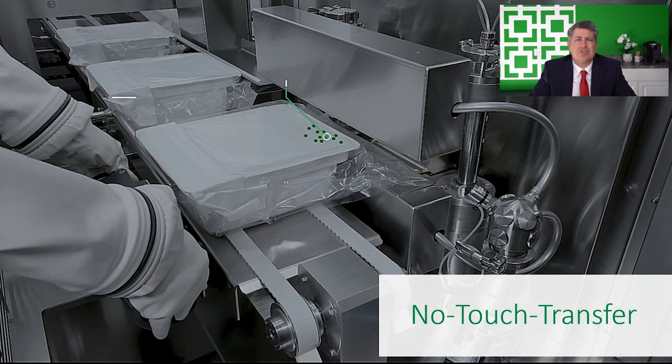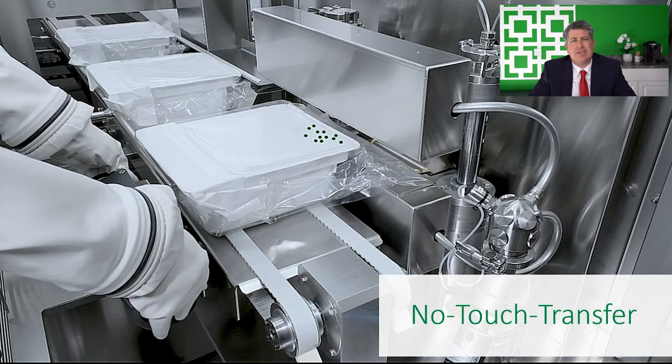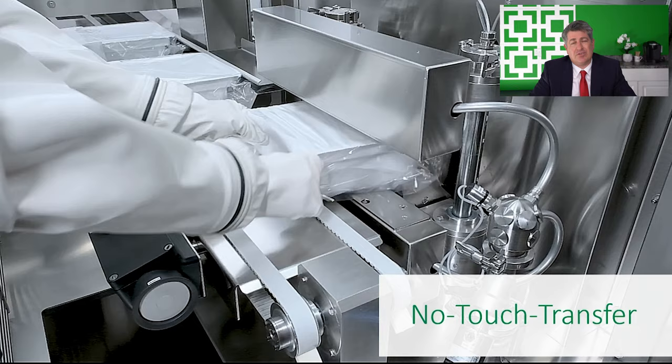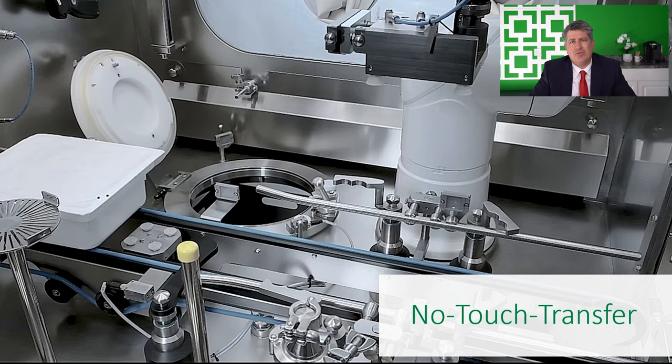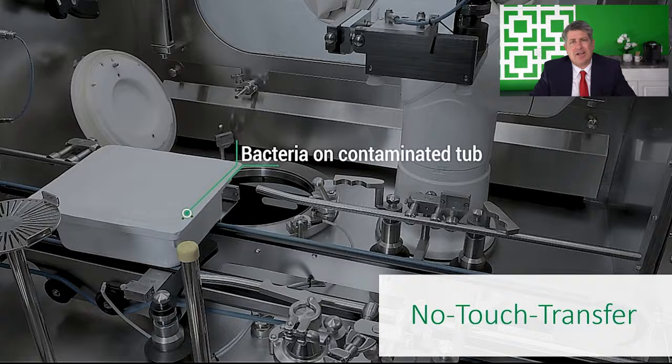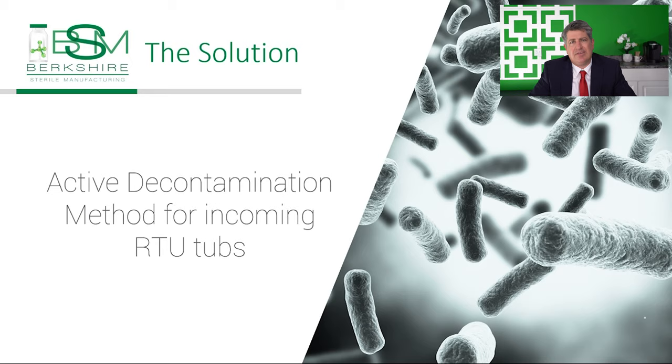The no-touch transfer technique allows RTU tubs to pass into the isolator without being touched, and it can be very effective if performed correctly, but it cannot eliminate the risk that contaminants still be brought into the isolator on tub surfaces. As the RTU tub is being passed through to the isolator, a small amount of contaminant has the potential to be transferred to the RTU tub, which would be introduced into the sterile core of the isolator filling line. In a large fill, hundreds of tubs of RTU containers are introduced this way.